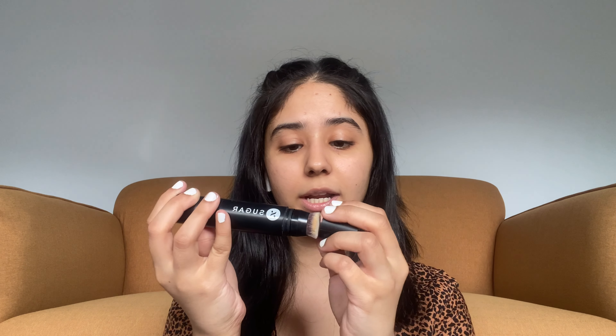Now that that's done I'm going to start with the base. I use about two or three products only. The first thing I'm going to use is this Sugar foundation stick — this is in the shade 17 Raff. It's slightly expensive, about a thousand rupees, but it has a brush at one end and a foundation at the other end. It's a retractable stick but I'm not able to get it out anymore so I just transferred it to this little travel pot.